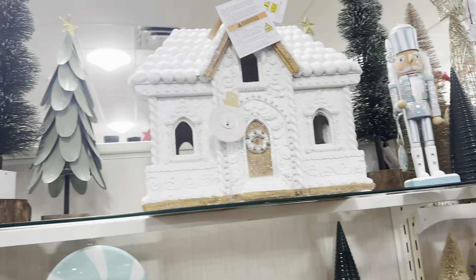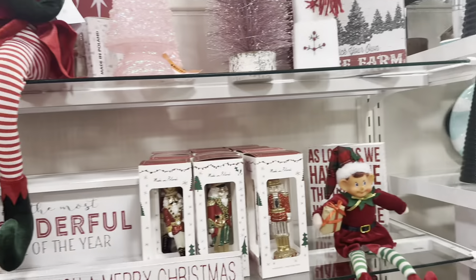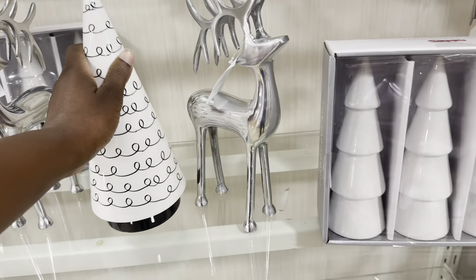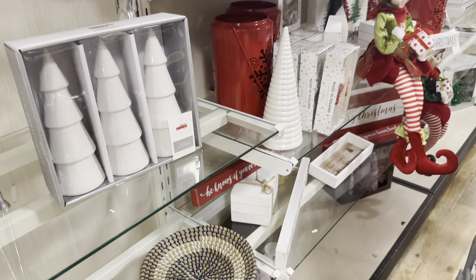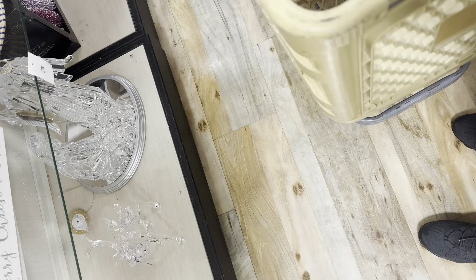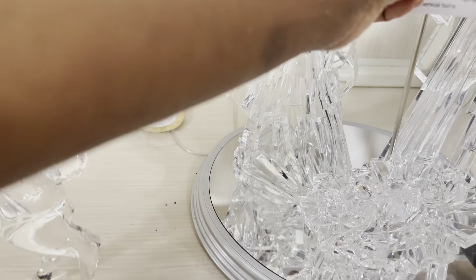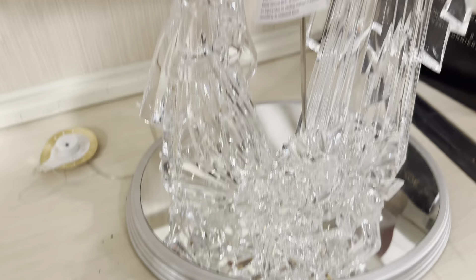We're in HomeGoods — y'all see that, that is so pretty, it's $50. And the rest of this — if you got a black and white aesthetic — this is $12.99, I want to get it, the house is so pretty. And look how pretty this is — the music is so loud. How much is this? It's Mary and Joseph and baby Jesus.